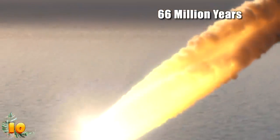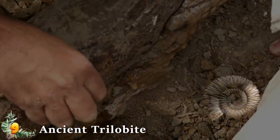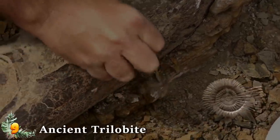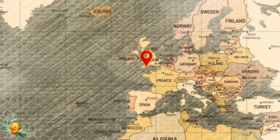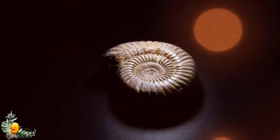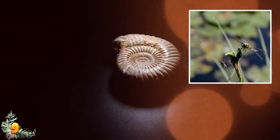Number 9: Ancient Trilobite. Researchers have discovered the fossil of a trilobite from 429 million years ago. While trilobites themselves are nothing new, this fossil was different — scientists were able to see the internal structure of its eye, something that has never been done before. By studying the eye, scientists realized it's almost exactly the same as that of modern bees, crustaceans, and dragonflies.